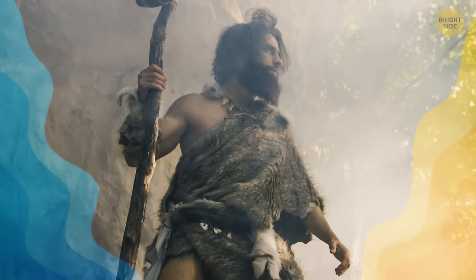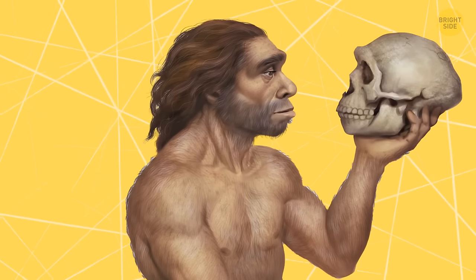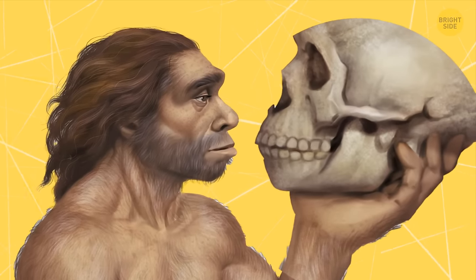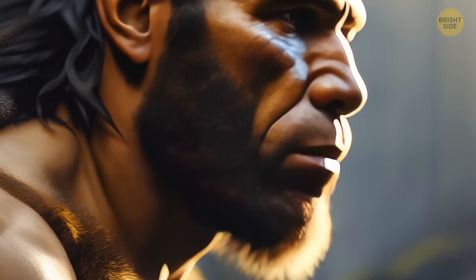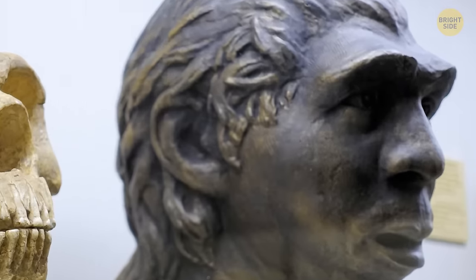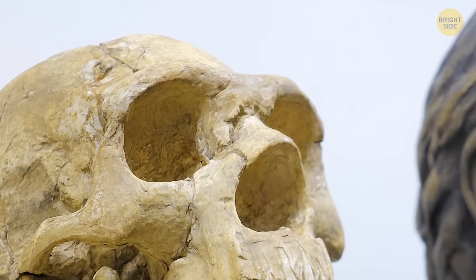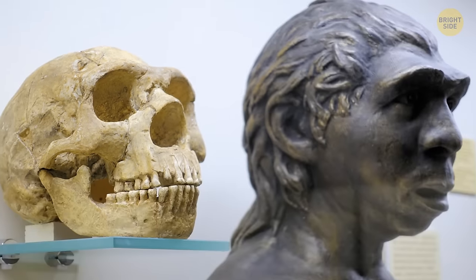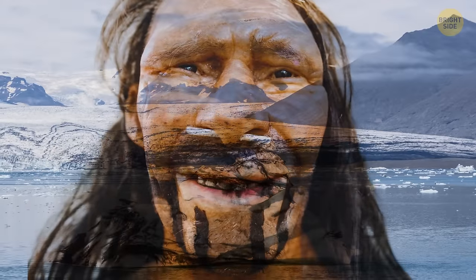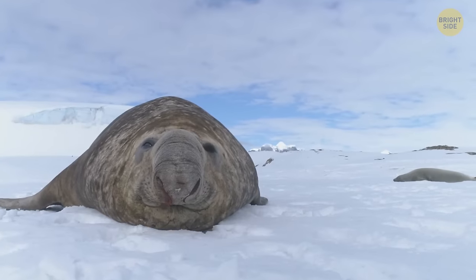Neanderthals are the ancient human relatives that are definitely the closest ones to us. Their skull was long and flattened, compared to the skull of Homo sapiens which is more globular. They also had a specific prominent brow ridge above the eyes, and the central part of the face protruding forward. Plus, they had a large, broad nose. Some believe their nose was a way of adapting to living in cold, dry environments — when the inside of the nose is bigger, it moistens and warms the air you breathe better.